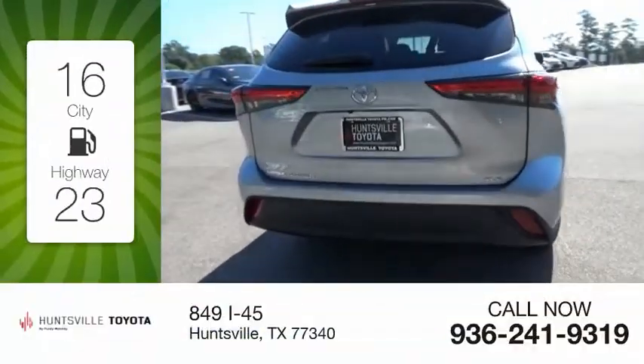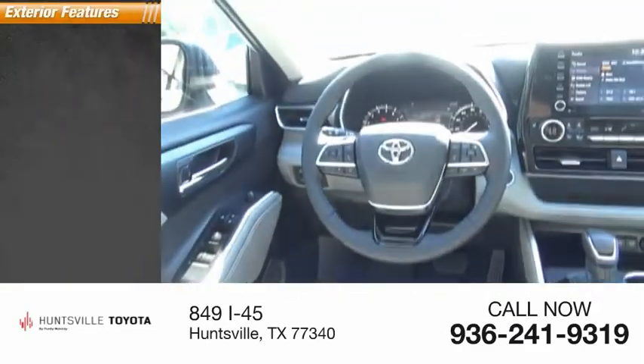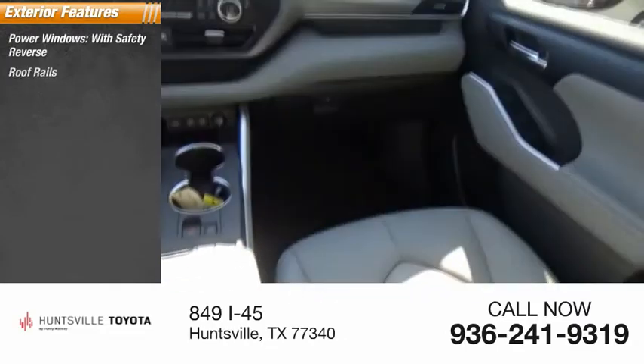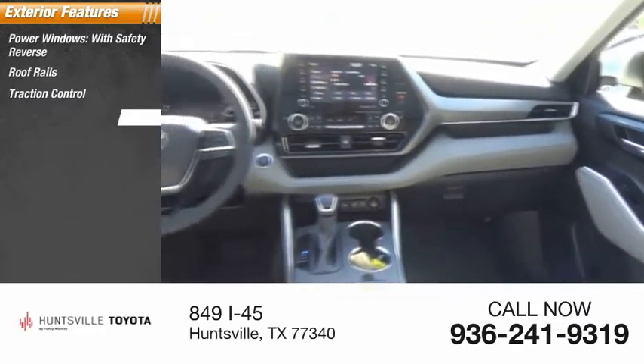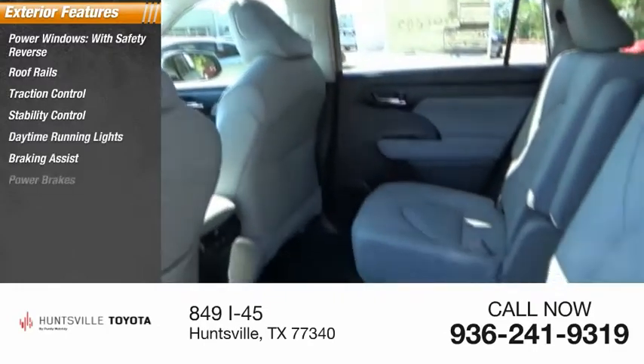Great fuel efficiency saves you money by requiring fewer trips to the gas station. Here are some of this vehicle's great options: power windows with safety reverse, roof rails, traction control, stability control, daytime running lights, braking assist, and power brakes.